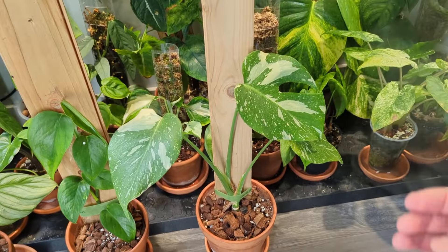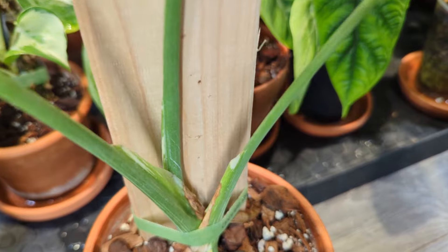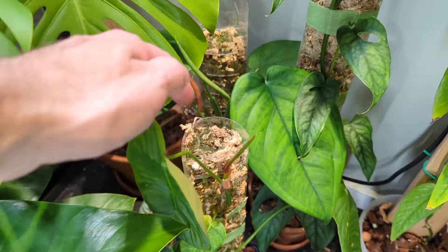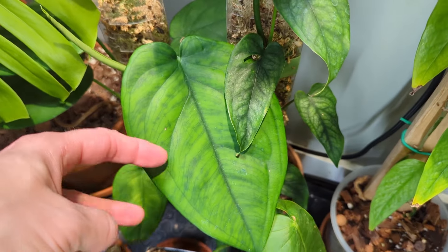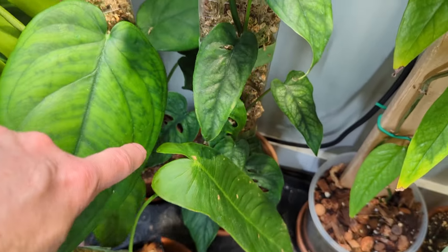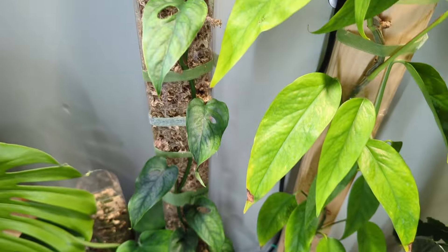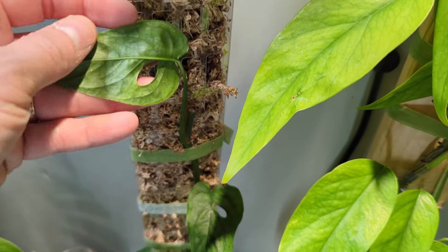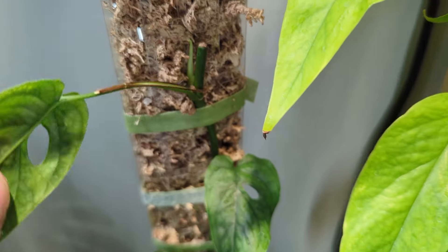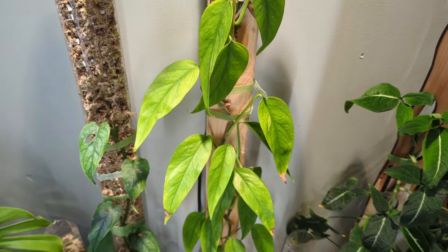I'm just going to move this as the mist is blasting my face. You can see the Thai Constellation is looking pretty swole here so it looks like it's going to be getting a new leaf pretty soon. Back here is the beautiful Syngonium Chiapens - this is one I think is a super underrated plant. It doesn't look like a Syngonium, it looks like a Philodendron just because of the heart-shaped leaf. This one here is the Monstera Siltapicana and you can see it's got a little bit of discoloration at the top there, probably spider mites. I did take a cutting there - you can see there's just a little new growth point.